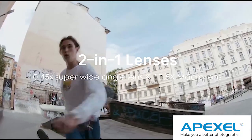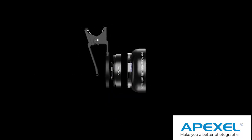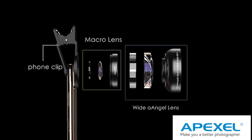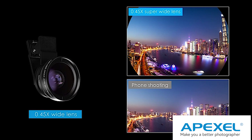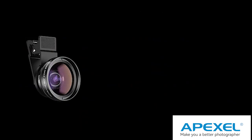The iN1 wide and macro lens turns your smartphone into a professional-level camera in seconds, compatible with most smartphone cameras. The 0.45x, 140° wide angle lens is designed for large-scale shots.